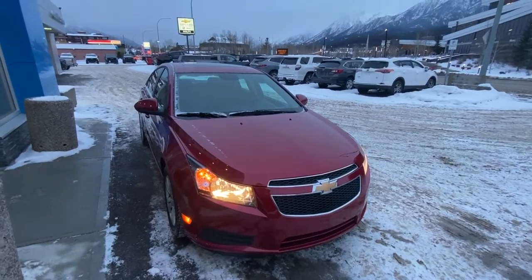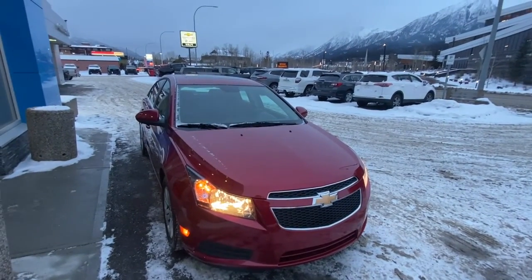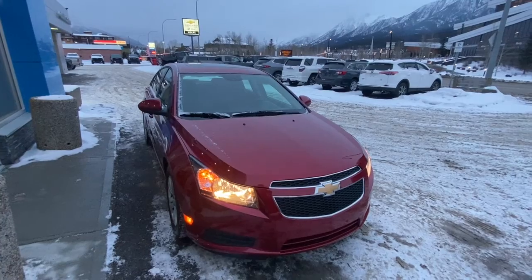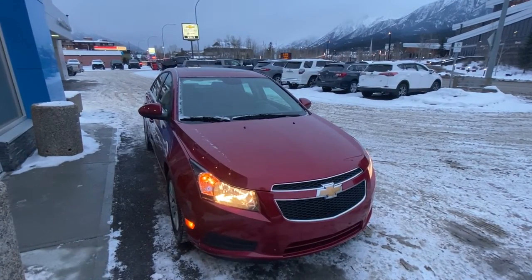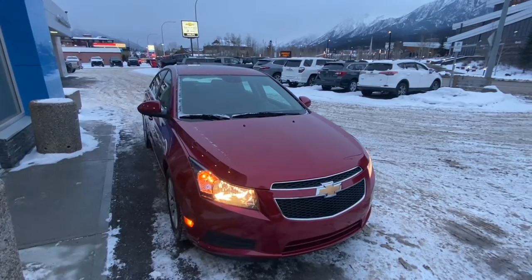Thank you for shopping at Wolf Canmore. If you have any questions about our 2014 Chevy Cruze, please give us a call at 403-678-4222. Thanks and have a great day.